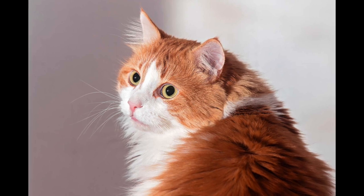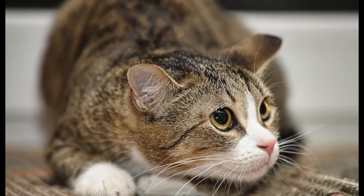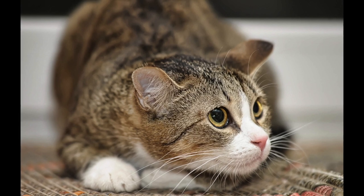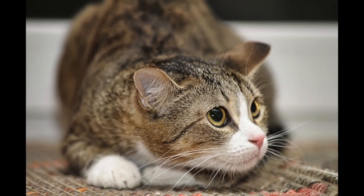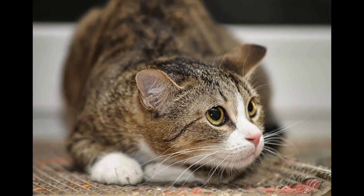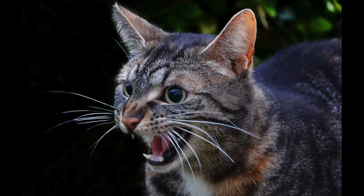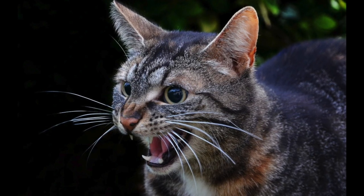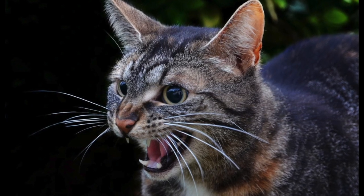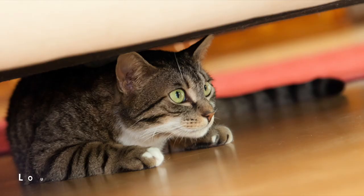Some cats are naturally more fearful due to their genetic makeup, while others — especially larger, stronger breeds like Maine Coons and Bengals — may appear more confident. Socialization in the first two months of a kitten's life is crucial: the more they play and interact with humans and are exposed to the usual sounds of life, the more comfortable they are with sudden surprises. Cats can be scared of all sorts of things, some obvious like the neighbor's dog, and some not obvious.